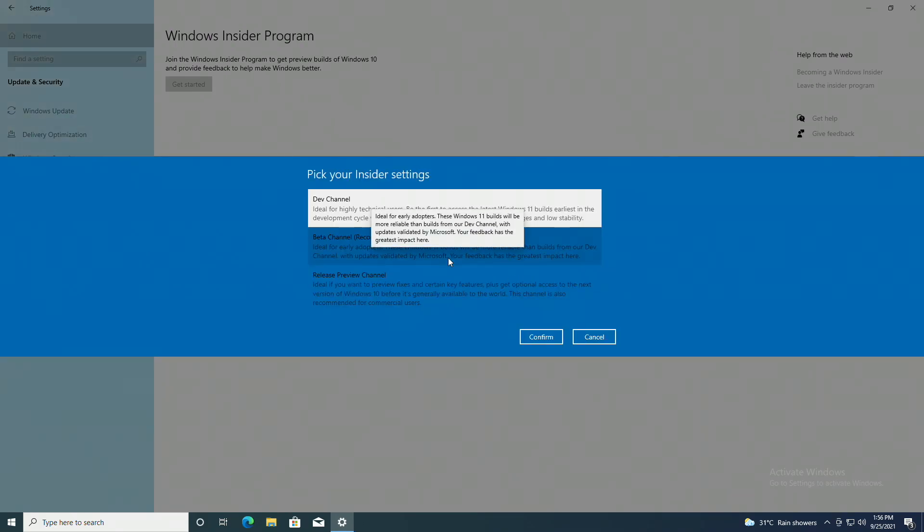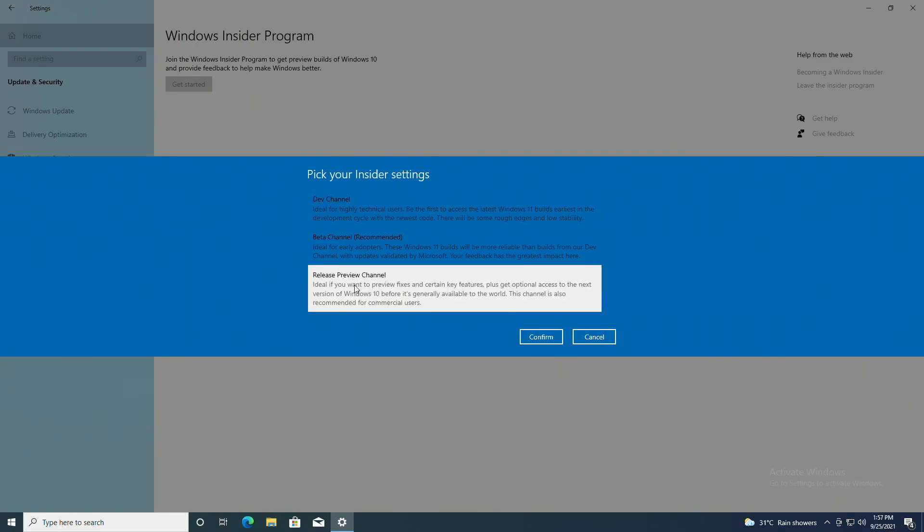When it comes to picking insider settings, click on Release Preview Channel, and proceed with all prompts.